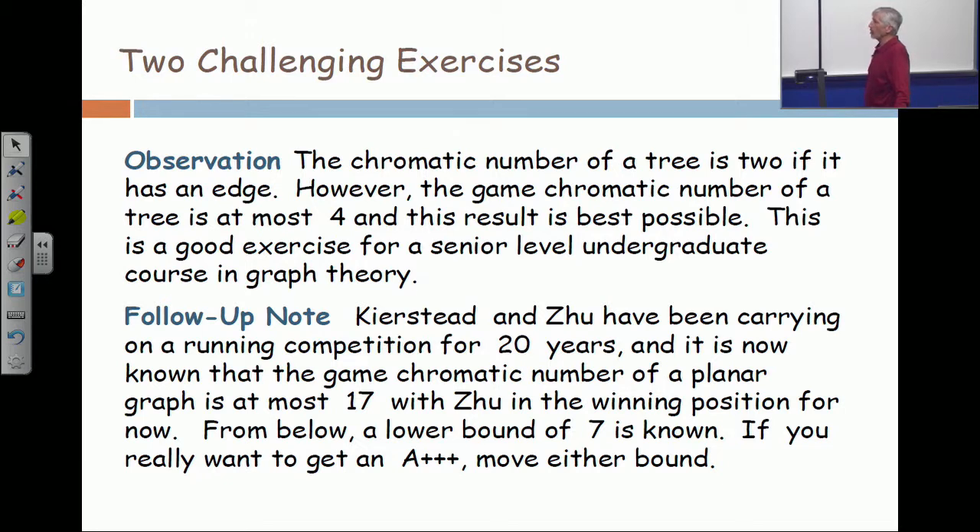And it is now known that the game chromatic number of a planar graph is at most 17. The history is it went from 33 to 31, to 29, to 28, to 26, to 24, to 22, to 21, to 20. It stayed at 19 for about five years. Kierstead had the 19, but it's like table tennis, like ping pong. Kierstead hit the 19 over the table, and it sat there for a couple of years, and then Zhu went wham — take that — and hit him with a 17.